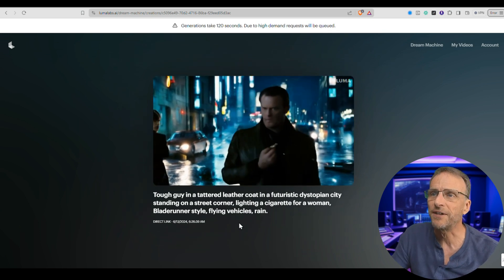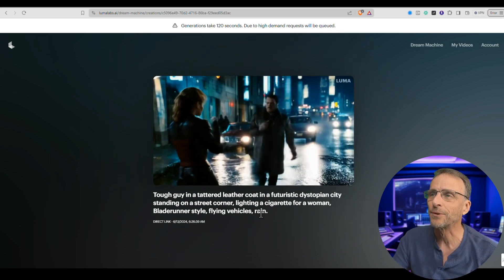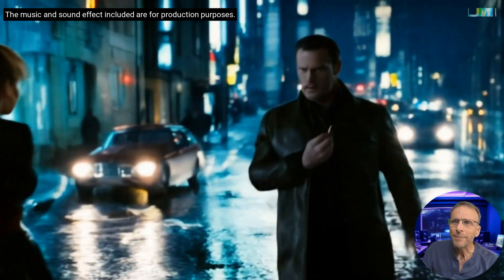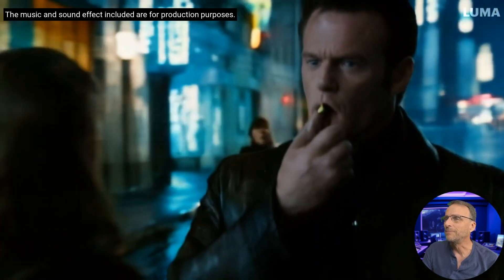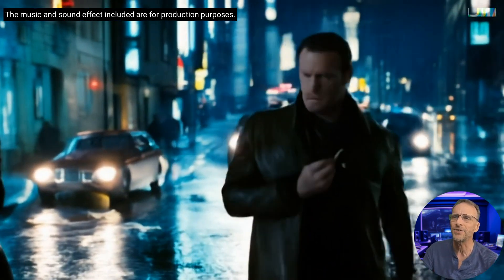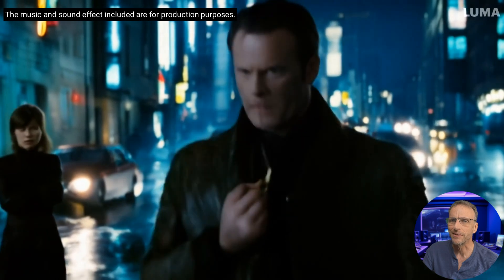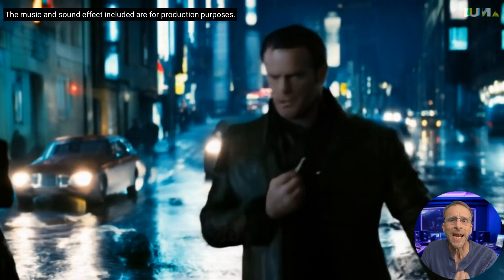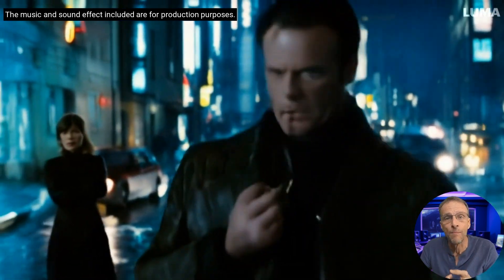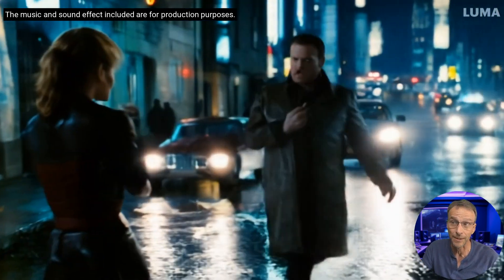This is a good one — just a text prompt: 'Tough guy in a tattered leather coat in a futuristic dystopian city, standing on a street corner, lighting a cigarette for a woman, Blade Runner style, flying vehicles and rain.' The movement of the traffic in the background, the lights and the buildings all stay super consistent — no flickering or odd changing. We do have some morphing with the cigarette action, but the other thing is they're walking at a normal pace. All these other services, all human motion is slow motion. This is what makes it seem so much more realistic — it's like we're looking at a video clip.